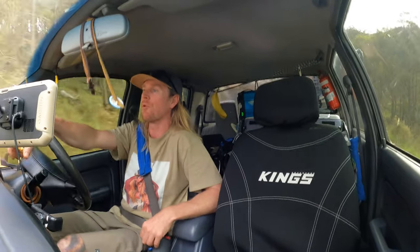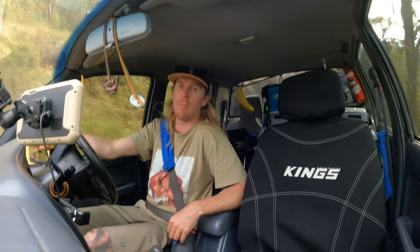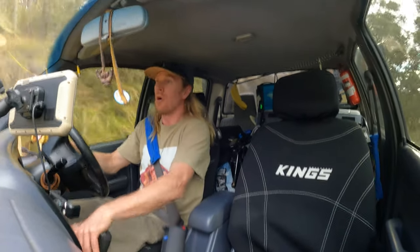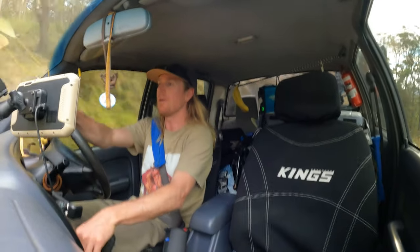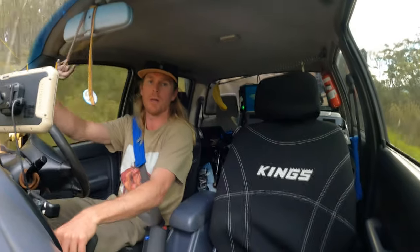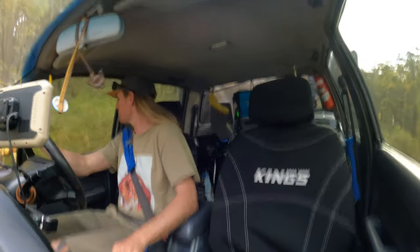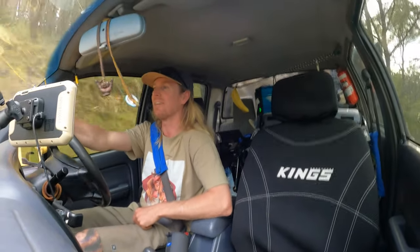We're up here today through Moonenbrook. We've made our way through and we're going to come up to Dingo's Gate pretty soon. We'll get through there. No real plans, no real direction. We're just going to see what we find while exploring. There's a dead kangaroo on the road there but let's go see what we can find up here in the Barrington. Stoked.